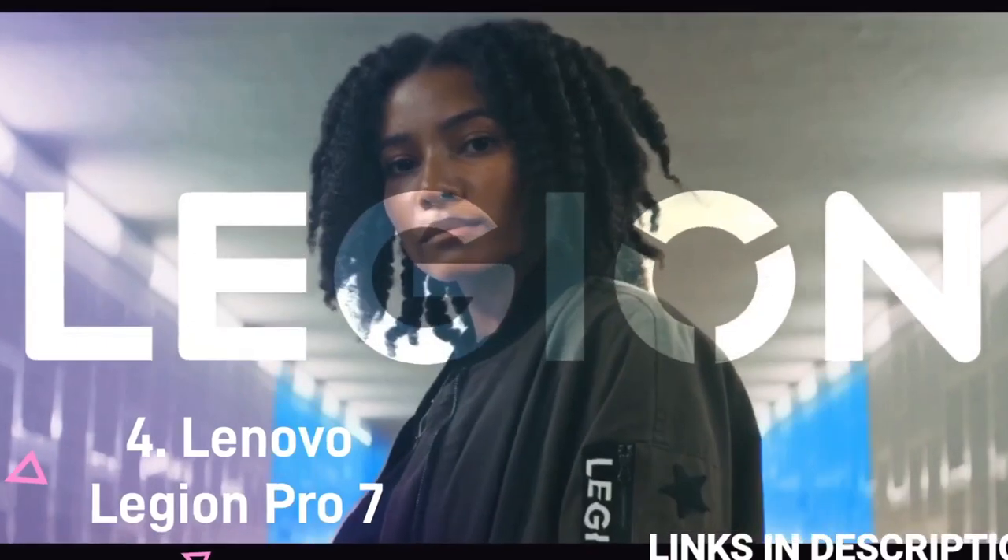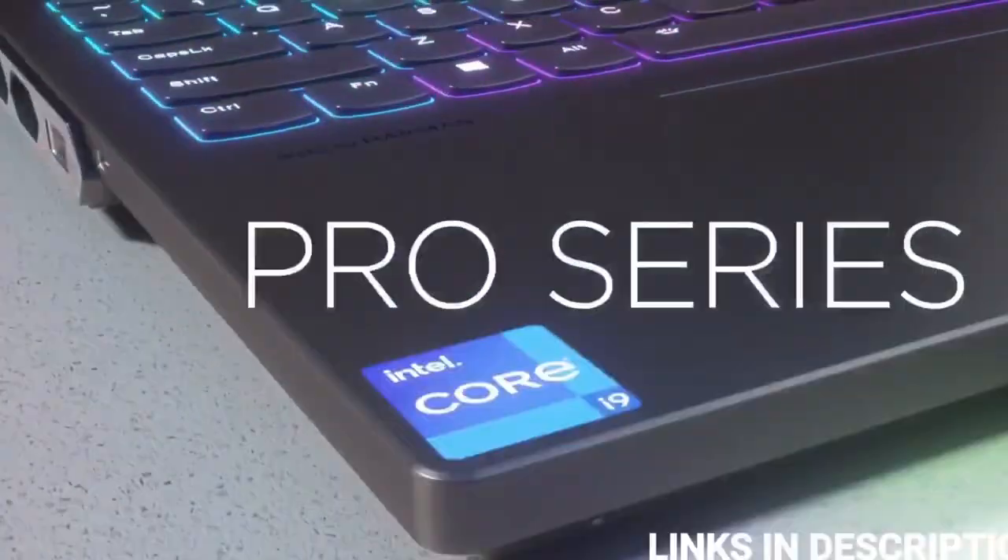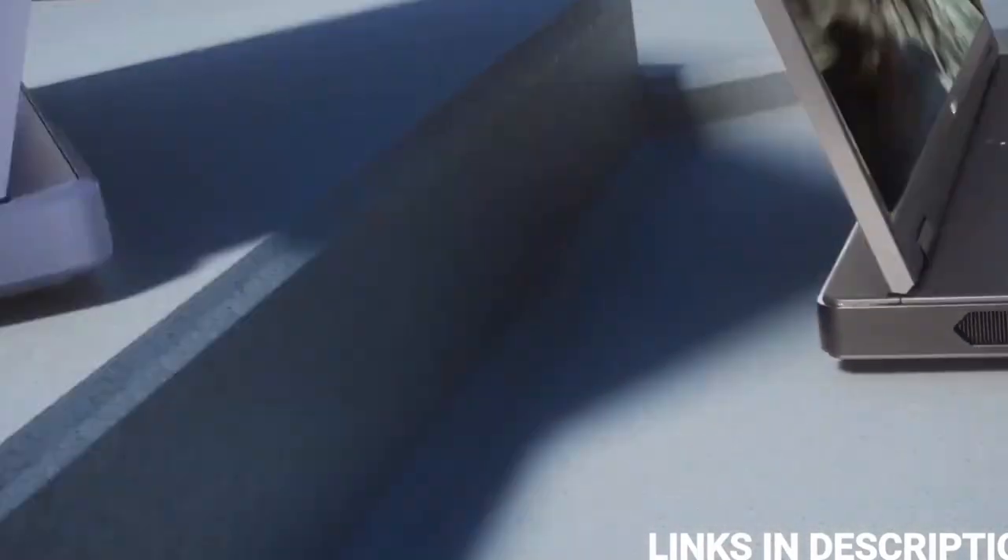Lenovo Legion Pro 7. Most laptops use raw power to deliver performance. However, Lenovo is changing the game by introducing something new in the Lenovo Legion Pro 7 — an AI chip.